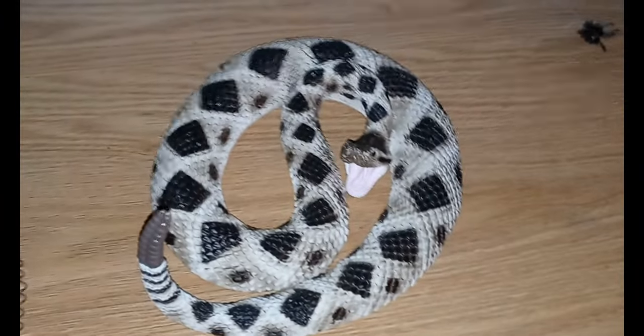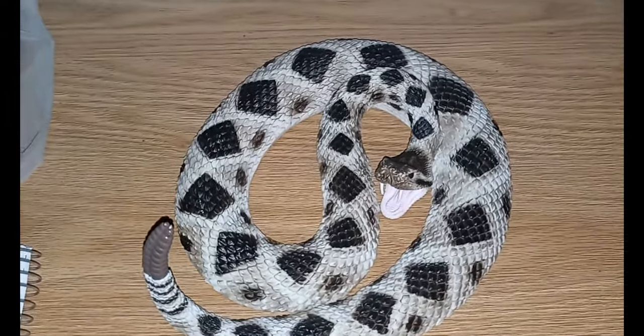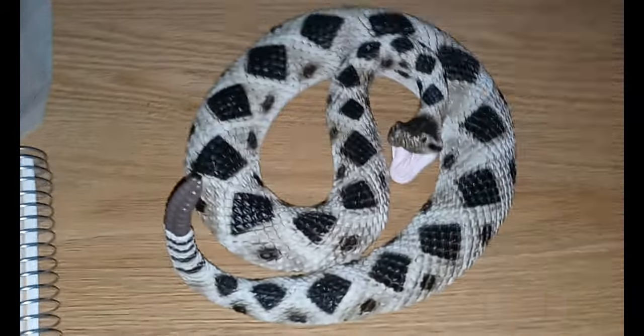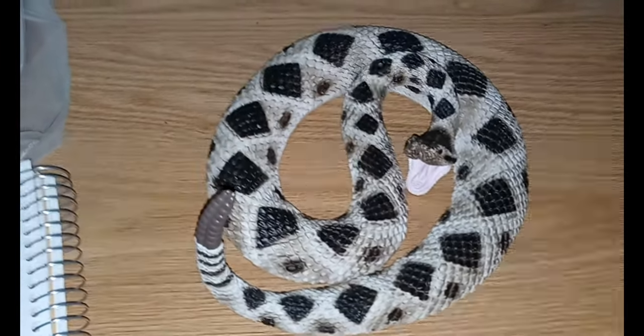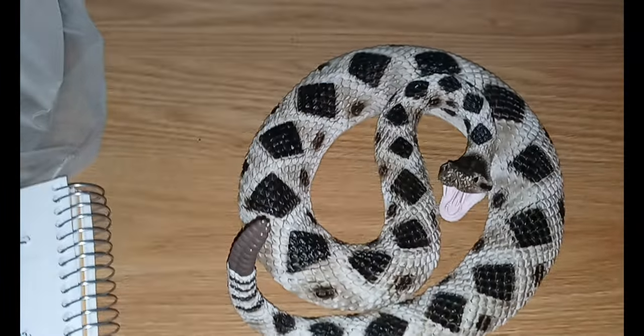Hey YouTube, coming at you again with another video. Today we are looking at the Eastern Diamondback rattlesnake. The rattlesnake is North America's longest and heaviest venomous snake.